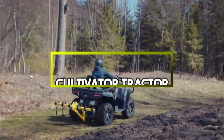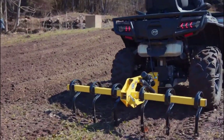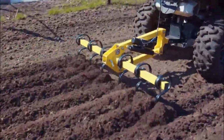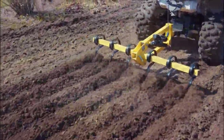Cultivator Tractor Attachment. These tractor attachments are versatile tools that can be added to tractors for various soil cultivation tasks. They come in different designs to suit specific agricultural needs, enhancing the tractor's ability to prepare and maintain the soil for planting and growth.